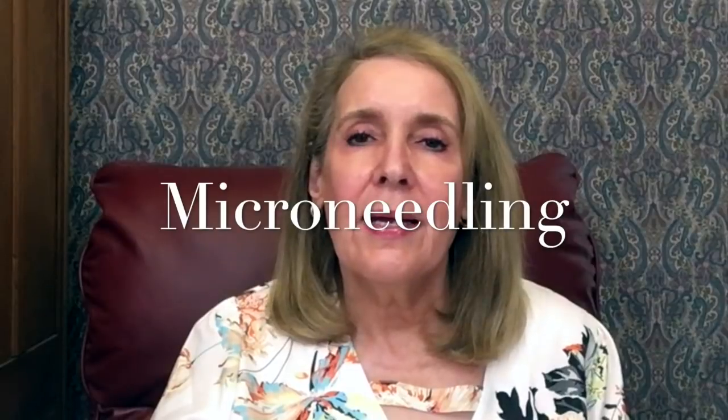I usually refer to it as derma rolling — it's also called microneedling or collagen induction therapy, and they're basically the same thing. This is what I do at home. I will link any videos below if you want more information, and I'll try to put a card above so you can click on that. I just want to make this as brief as possible.